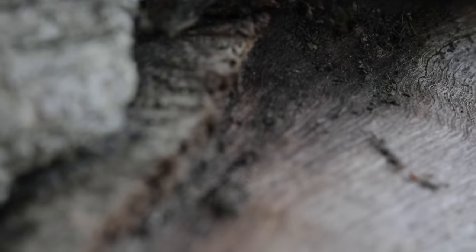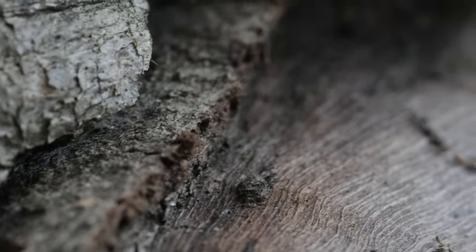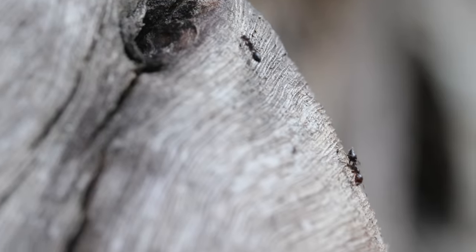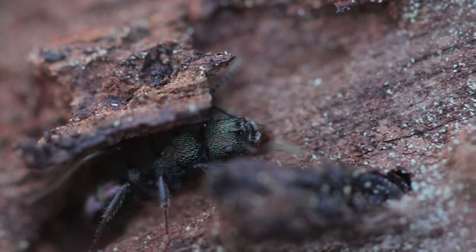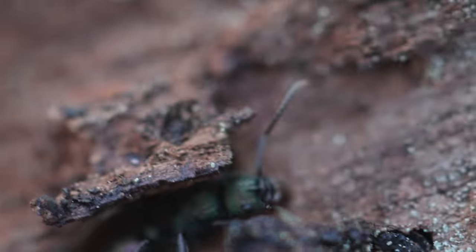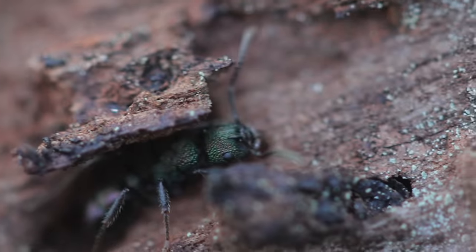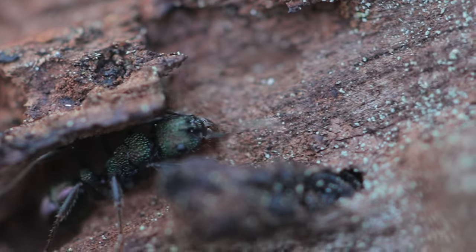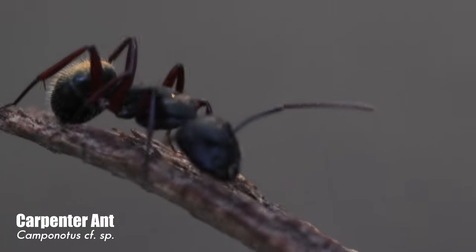I see ants here. Not sure what species these are. They're living in wood and they kind of have a heart-shaped gaster. I wonder if they're a Crematogaster species. Here's another ant - it looks green. Interesting. What is this, I wonder? It's got a greenish tinge. Is this Rhytidoponera? I'm not sure. Carpenter ant, I think.